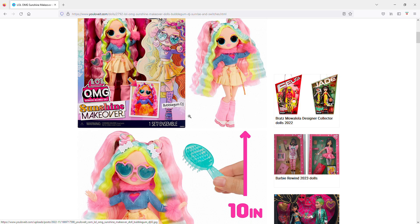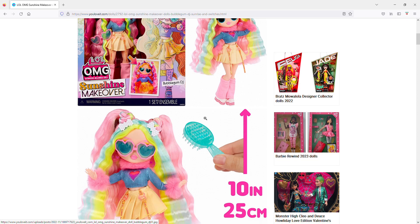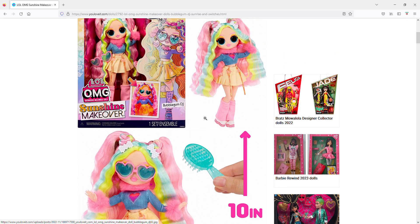I don't know if MGA has actually given clothes a color-change feature before. I'm not sure how that holds up over time, since I've only been a doll collector with my daughter since 2016. It seems like something that could possibly not look so good later on.